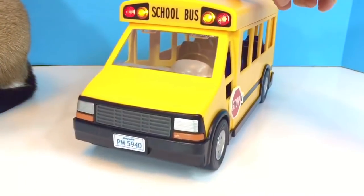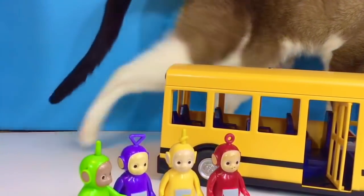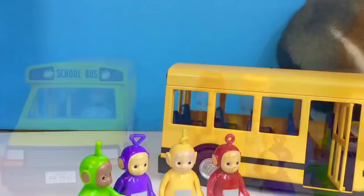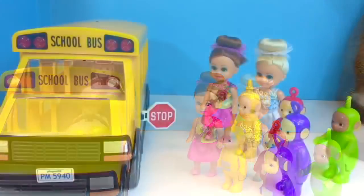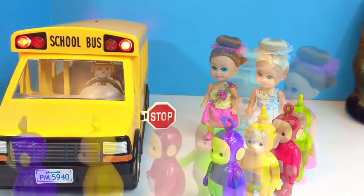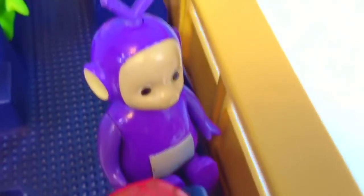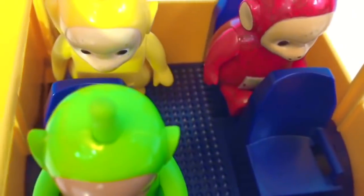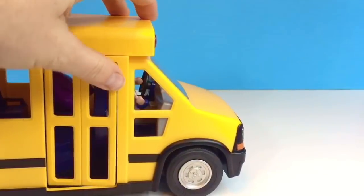Our school bus is ready for our kids. Today we have Kitty, and we have the Teletubbies. The stop sign is out — it is now safe to cross in front of the bus so you can get on, Teletubbies. Tinky Winky rides in the front since he gets car sick, and riding in the front makes it easier on his little tummy. Lala and Po ride in the very back.